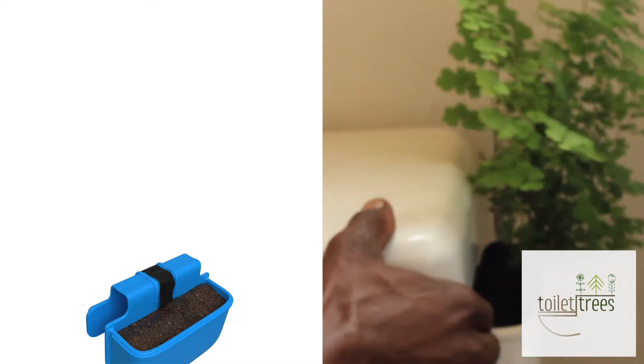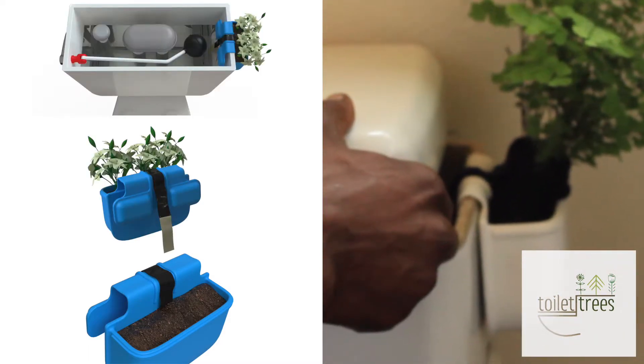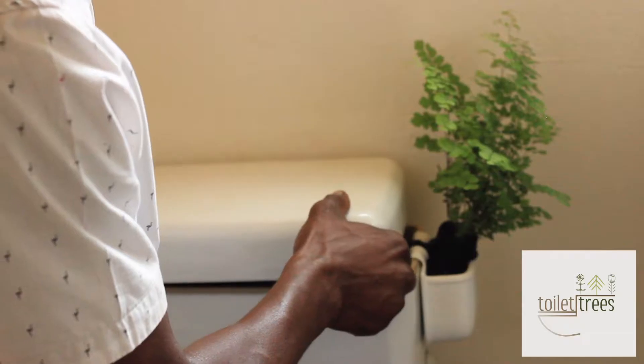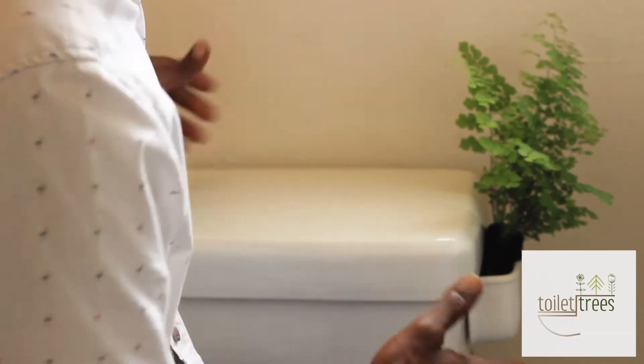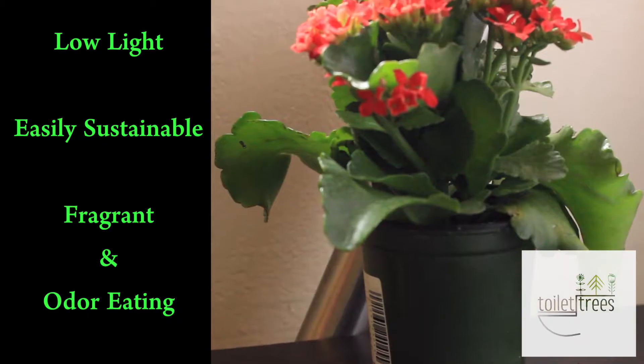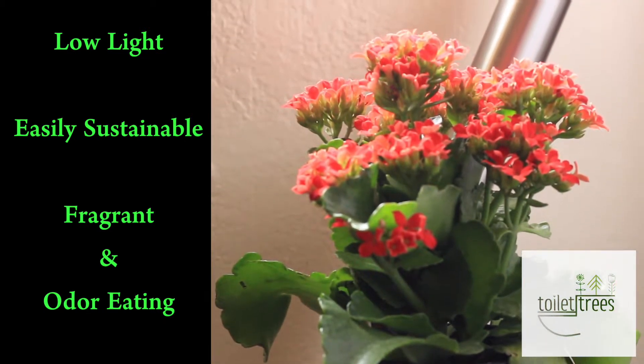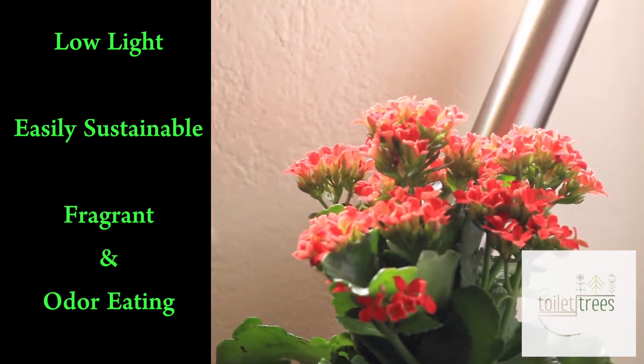This is how it works: it hooks along the side and uses an internal wick to draw water to sustain the plant. It's nice because it's an alternative to things like air spray. I'm incorporating plants that are low-light, able to function well within a bathroom, and are also fragrant.